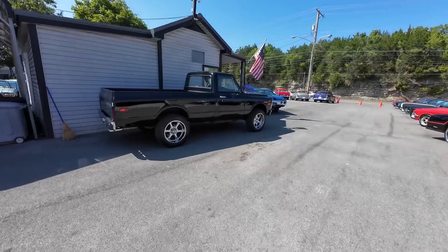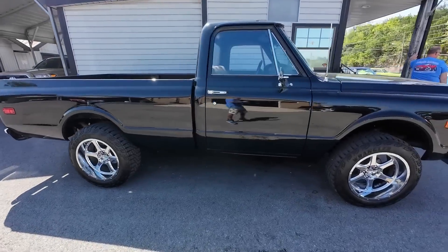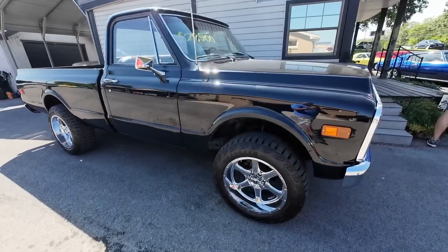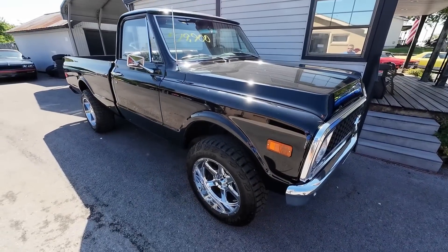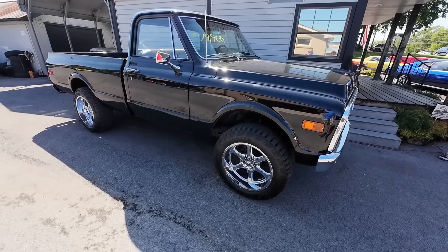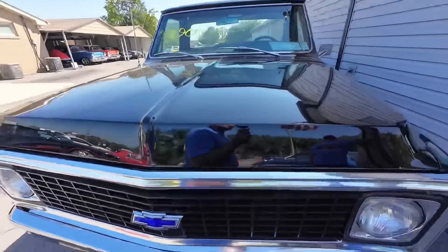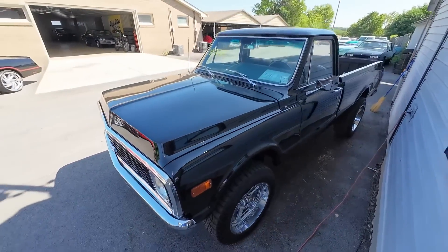I think this truck's on hold, but we changed some stuff on it last week. It's a beautiful 4x4 setup on an early 2000s model frame with the Silverado V8 Vortec and upgraded transmission. But it's a 1971 Chevy priced at $29,900.